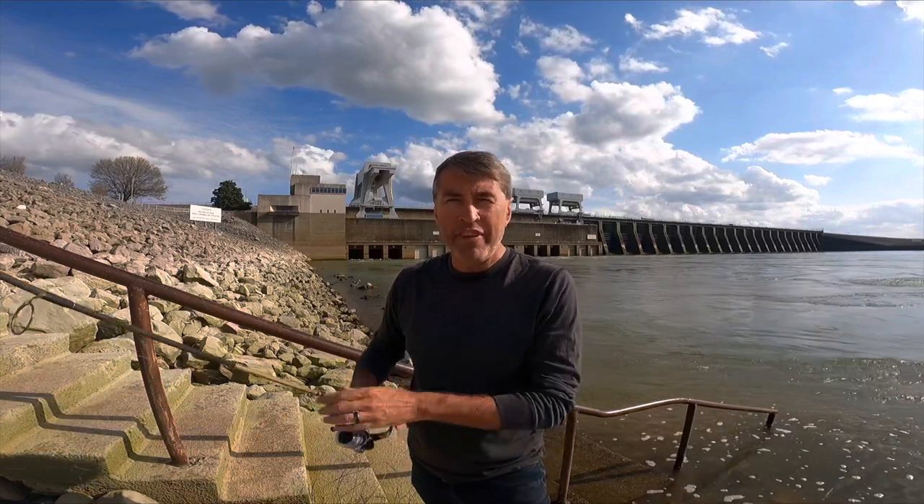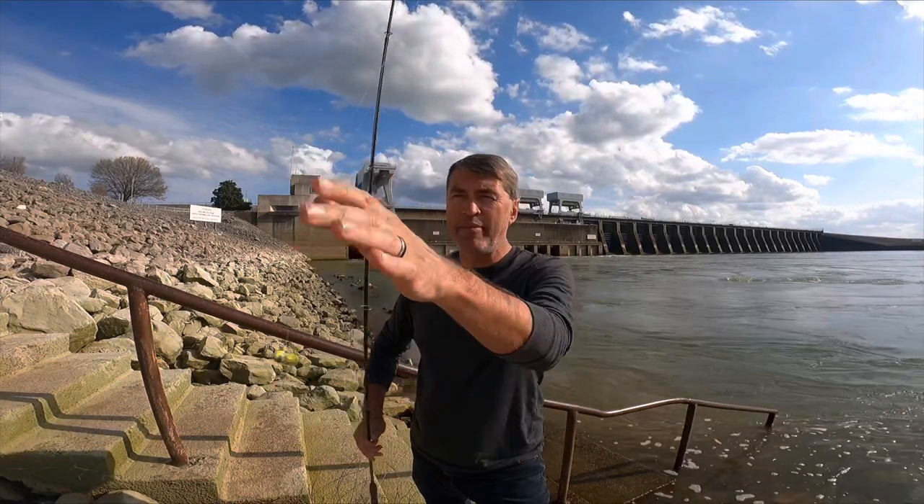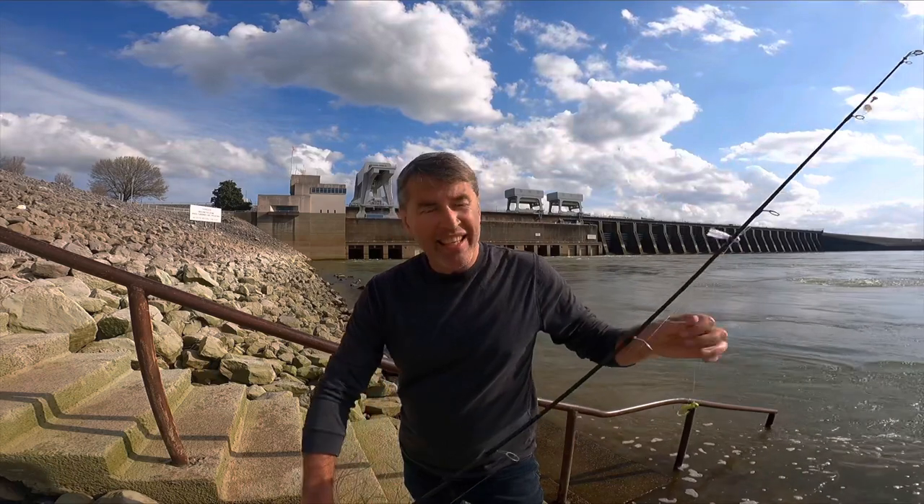Hey guys, how's it going? Kevin Fish here down at Kentucky Dam today. It is Tuesday, March the 29th. It's about 4:30, 4:40, something like that. I came down here after I got off work.